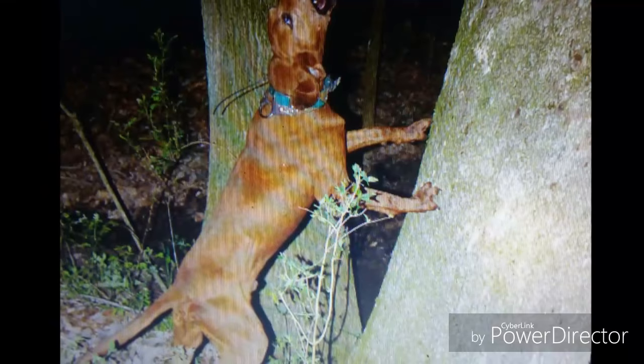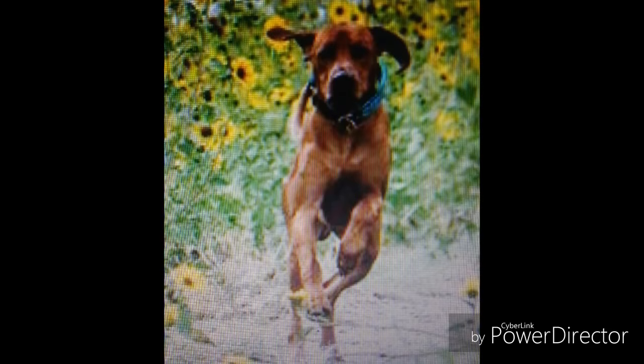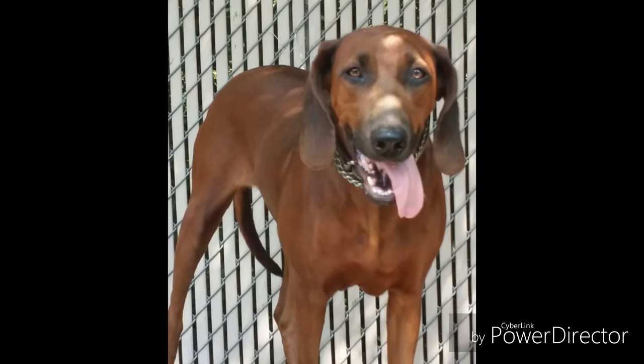Like many hunting dogs, especially the ones from the South, they were widely known by hunters and farmers. Because of its main use as a hunting dog, Redbones are extremely rare outside of the United States, and virtually unknown in Europe and Australia.